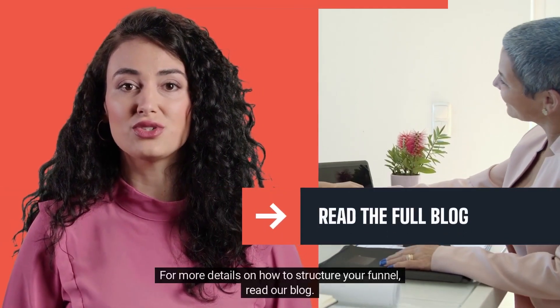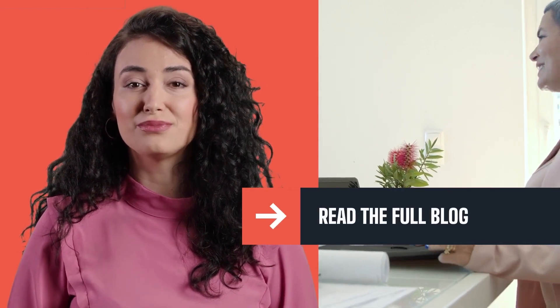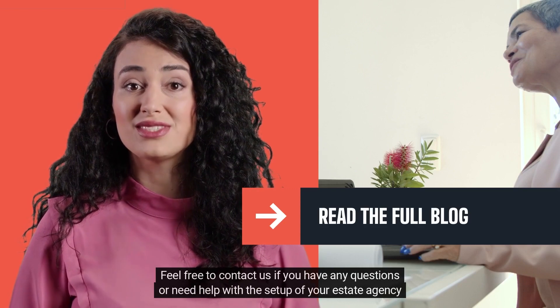For more details on how to structure your funnel, read our blog. Thank you for watching. Feel free to contact us if you have any questions or need help with the setup of your estate agency funnel.